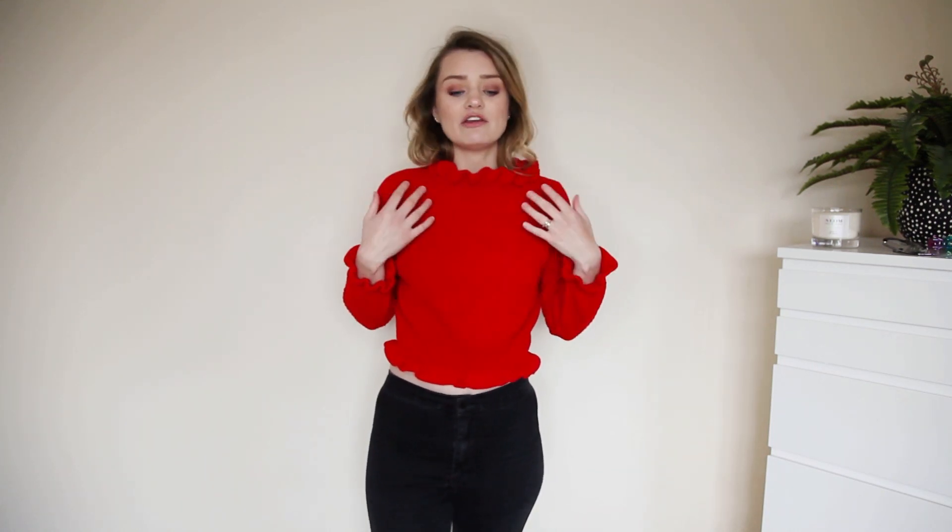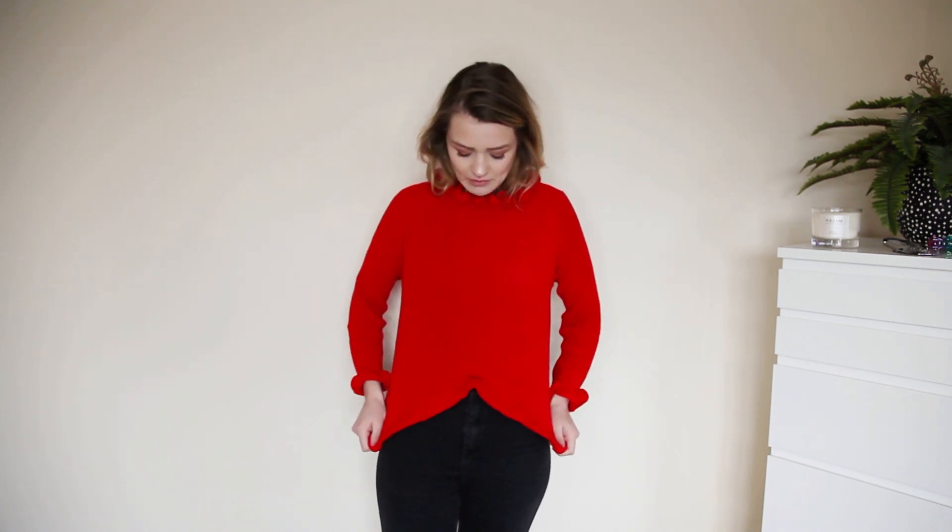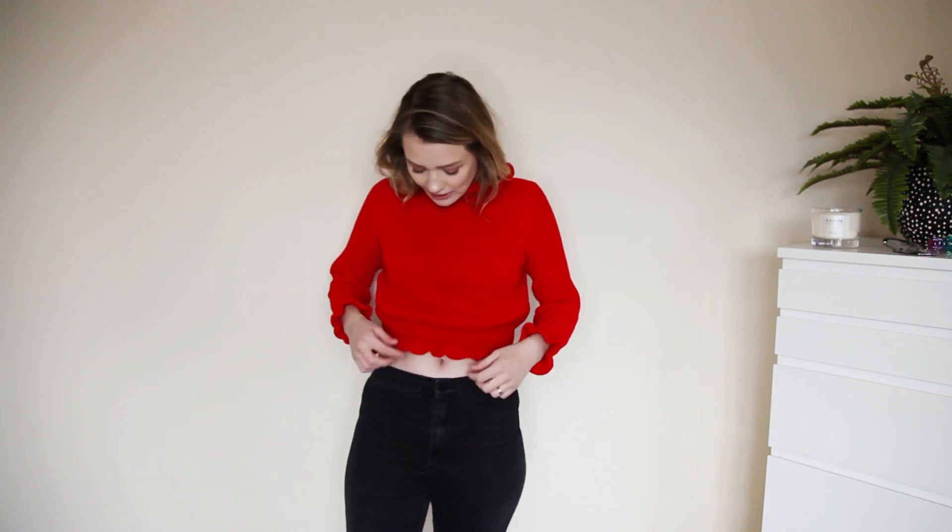I absolutely love the neckline — it's ruffly and stretchy, really nice and comfortable for ruffles. It doesn't feel too tight. I'm not keen on the length though — I wish it was longer because it is quite short and rides up, showing my belly button, and I don't feel comfortable with that. The sleeves are quite short as well, but maybe if you didn't have such a long body like me it would fit better. Love the color, love the neckline and ruffles, just not the length.